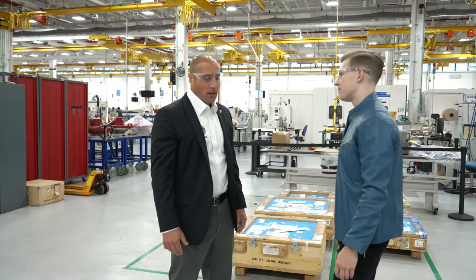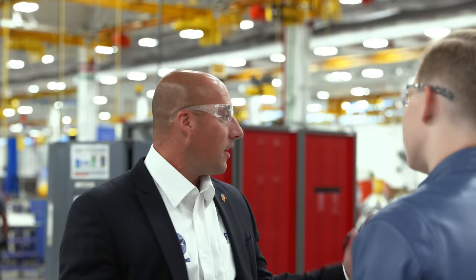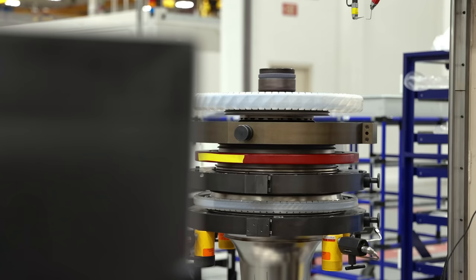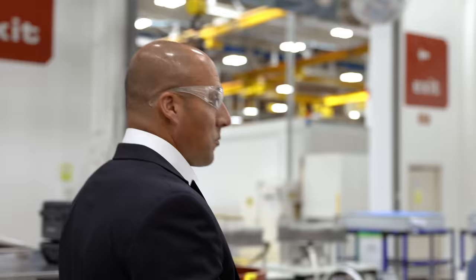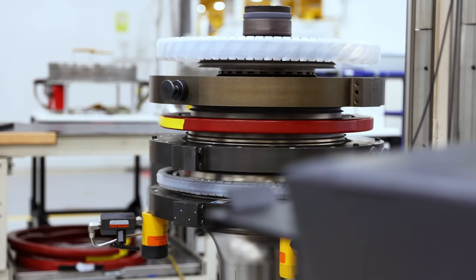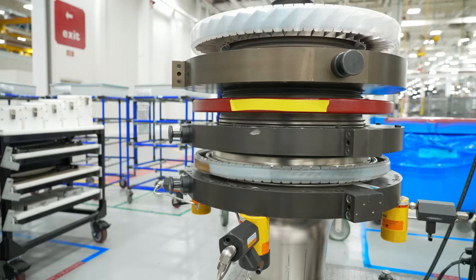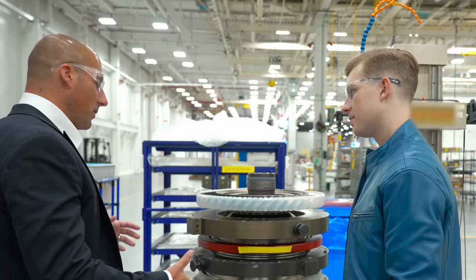We source parts for the F-135 from over a dozen countries worldwide — Poland, Italy, France, just to name a few. The products all come together here in Middletown, where they get kitted and assembled in our final assembly line. This is our high pressure compressor assembly, HPC for short. It's really the core of the motor — this is where all the energy begins and goes into the combustor. Everything else from here gets built out, then we stack it and move it down the assembly line.